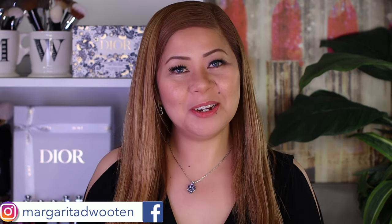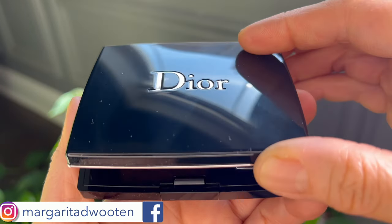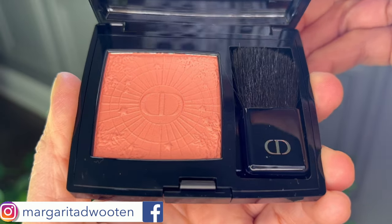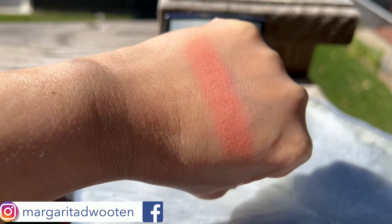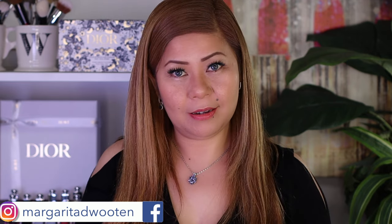Are you ready for look number two? Let's go to the other blush — it's called 556 Cosmic Coral, described as a luminous and festive coral. Here are the swatches in natural lighting — I'll also swatch it in studio lighting, but I think the best representation is really the natural lighting.